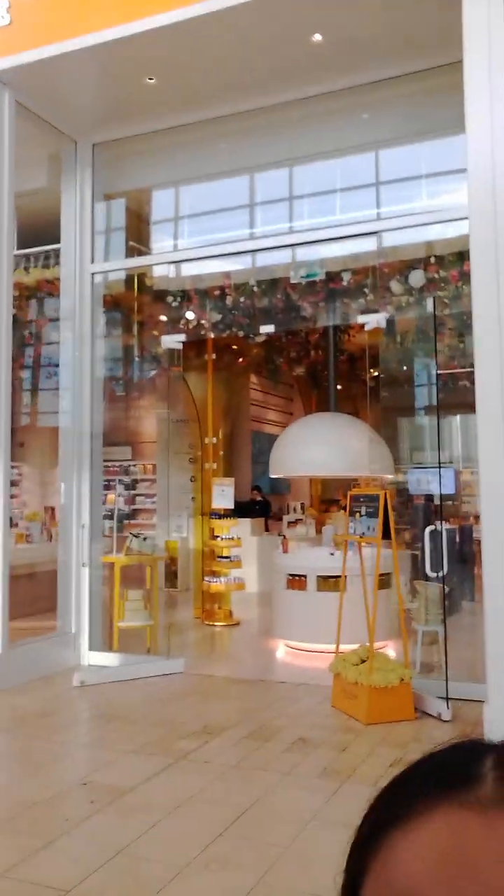There's a Starbucks right there, and there's a washroom. We're still walking to the Apple Store. This store is super cool because it has flowers on the top.